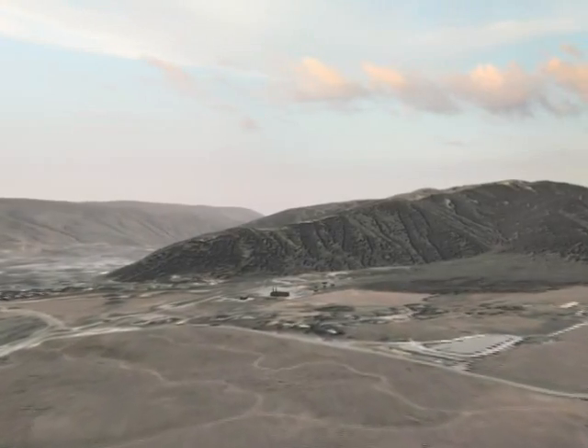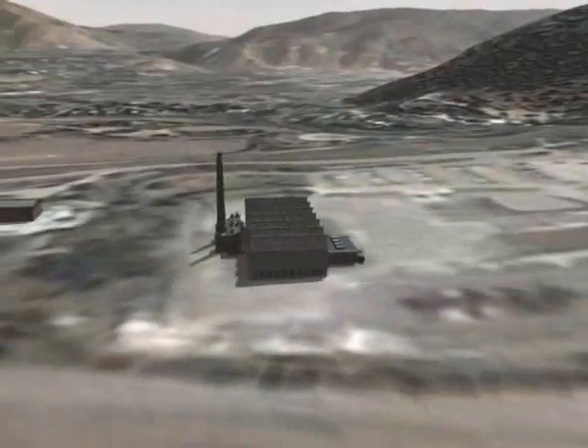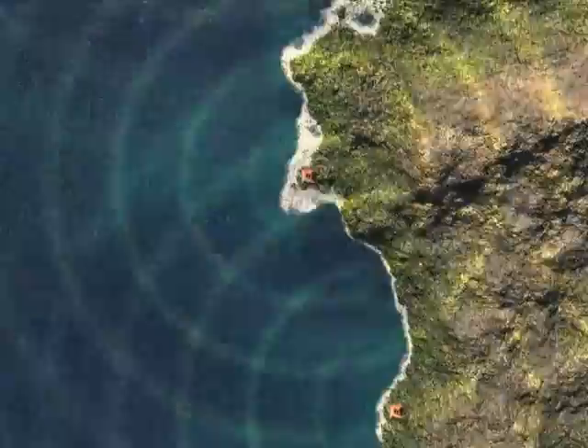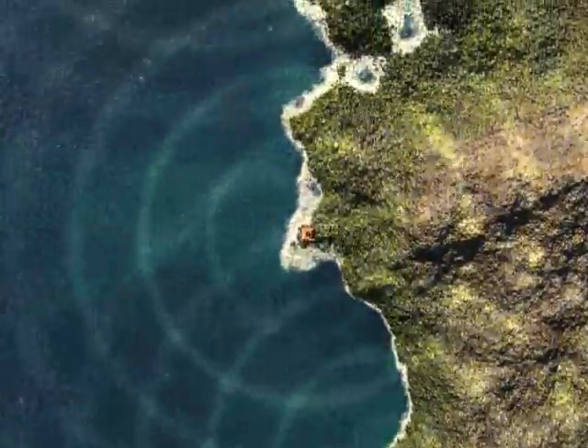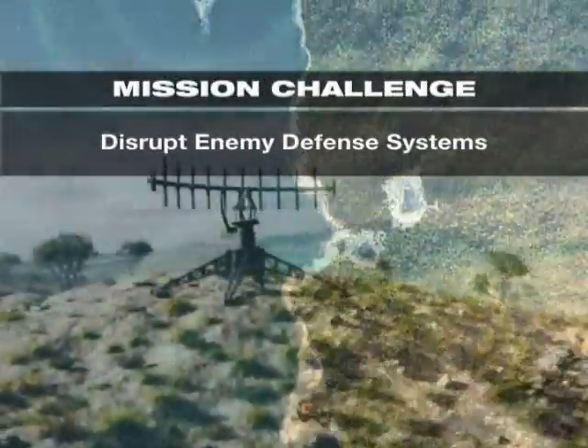A recent terrorist attack has been linked to a weapons manufacturing facility deep within heavily defended anti-access airspace. An airstrike is ordered to carry out the mission. Advanced jamming technology is necessary to compromise the enemy's air defense network, enabling air access to the facility.